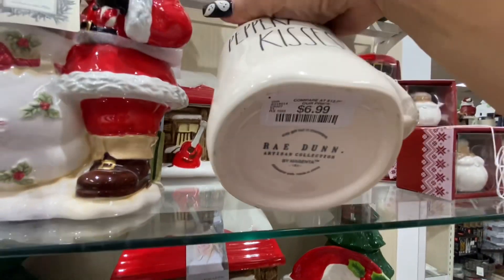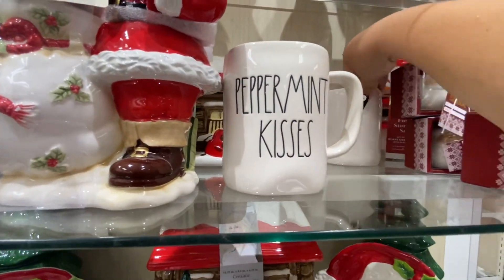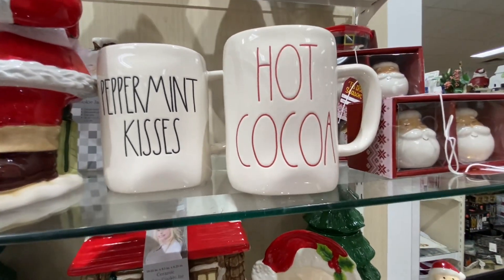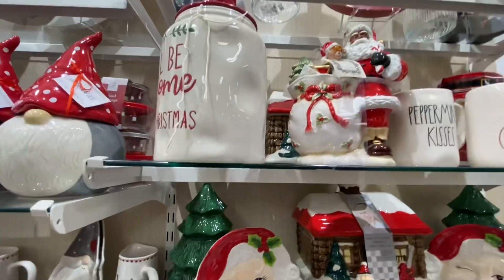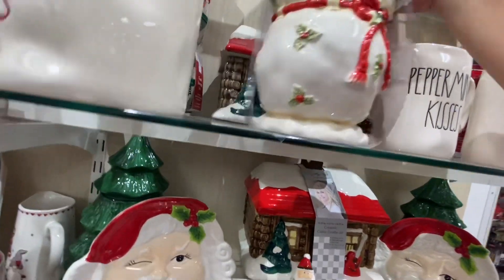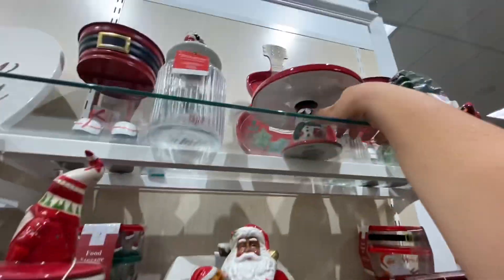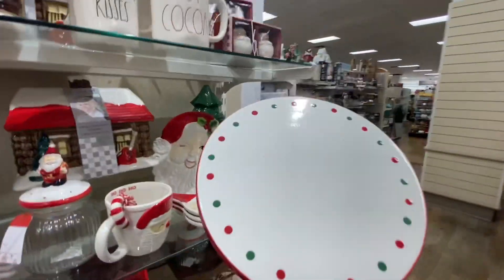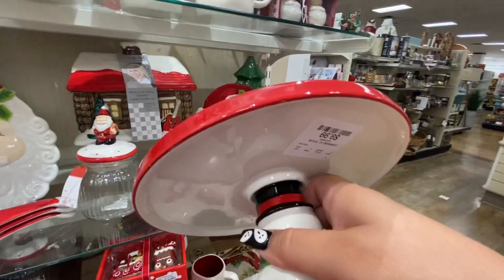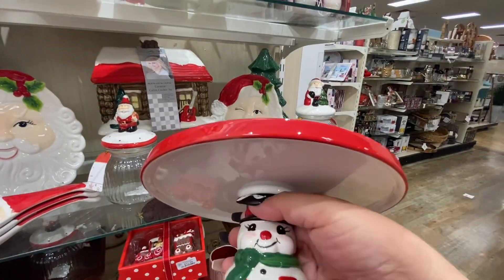Right here I think these are already done — peppermint kiss, $6.99. I think her stuff is kind of boring but everyone likes her hot cocoa. And then this Santa here — what is it? Oh, a cookie jar — how much are you? $25, oh my gosh.